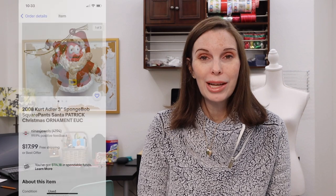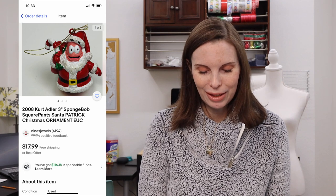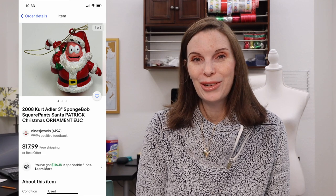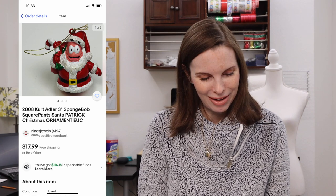Next up was a 2008 Kurt Adler SpongeBob SquarePants Patrick Christmas ornament. We found this in the Goodwill bins — not during our Ben's Bingo trip but during another trip — and we paid $0.92 for it. It sold on best offer for $14 and we got positive feedback.